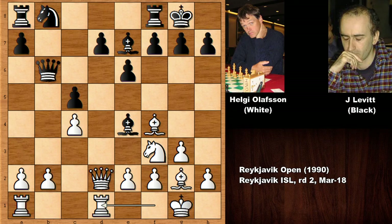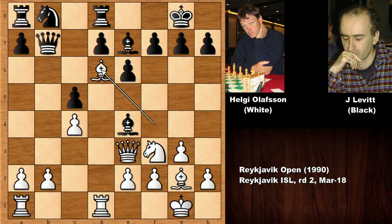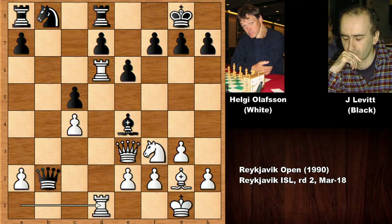Bishop takes knight, then queen takes on d7. Defending with the rook, then queen to e3 attacking the bishop. Bishop to d6, then fixing to d4 — exchanging, and it looks like black has a cramped position. Capturing the pawn and attacking the rook: black is a pawn up but white has the activity. White played rook from a to d1, attacking the bishop and defending the rook. We have queen to b7, and this is one of the key moments of this chess game.